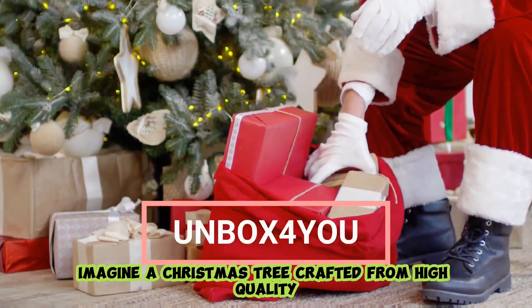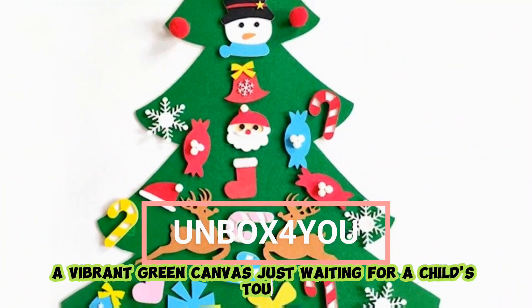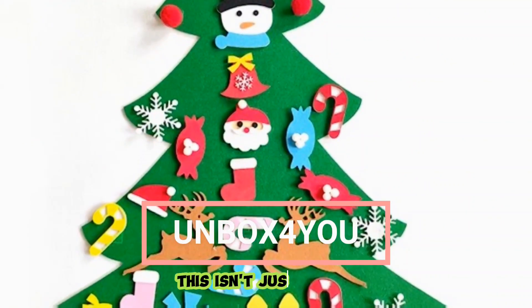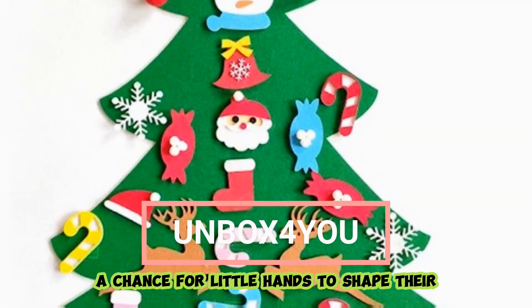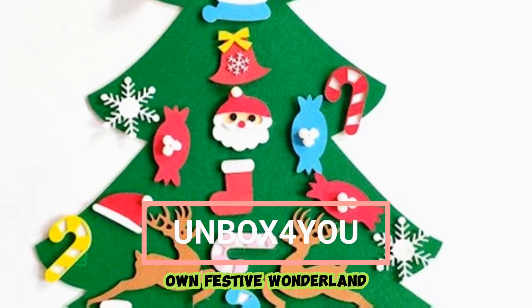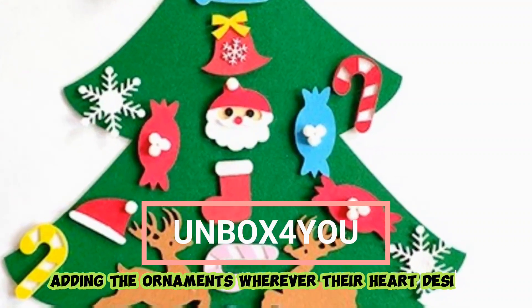Imagine a Christmas tree crafted from high-quality non-toxic felt, a vibrant green canvas just waiting for a child's touch. This isn't just a tree — it's a creative adventure, a chance for little hands to shape their own festive wonderland. With each piece they can personalize their tree, adding the ornaments wherever their heart desires.